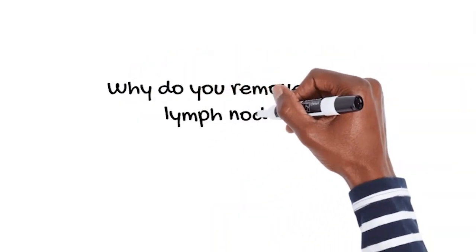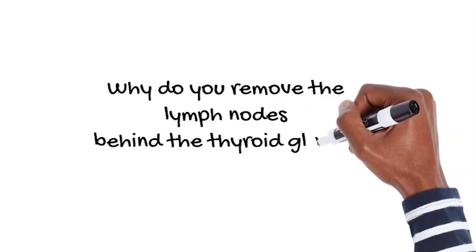So the first question: why do you remove those lymph nodes? There are several reasons. The first is because those are the only lymph nodes that I cannot see on the ultrasound, because they're behind the thyroid gland. The second reason is because if you have a thyroid cancer and it's going to spread, the lymph nodes behind the thyroid gland are the most at risk — that is where the thyroid cancer is going to spread to first.